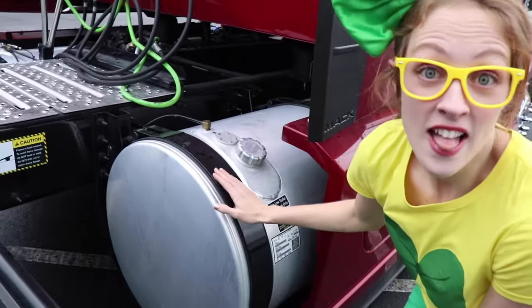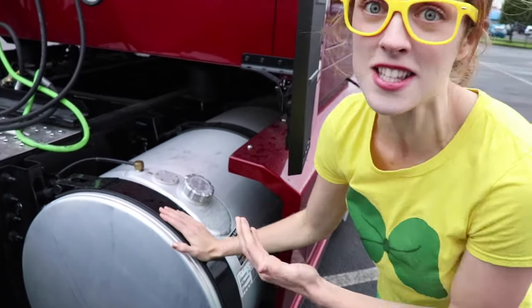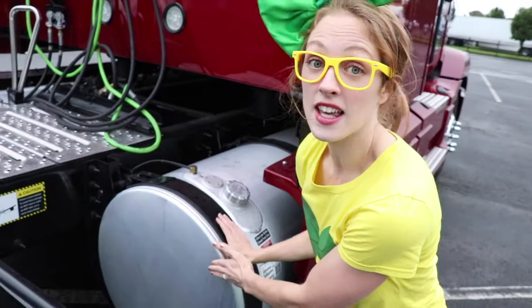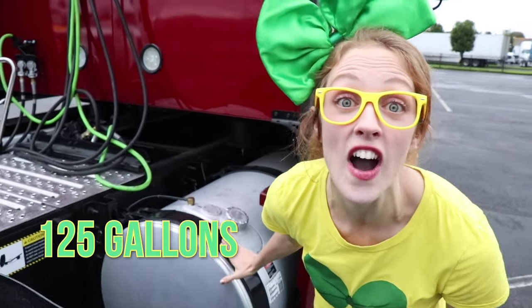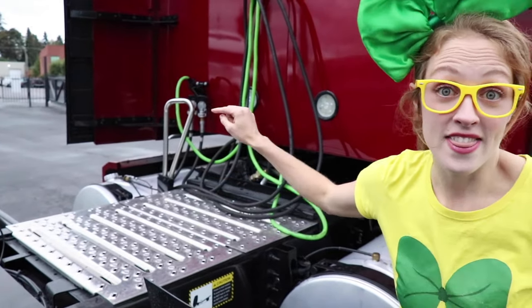Look right here — this is a big diesel tank. This holds the fuel to fuel this big semi truck. This tank can hold 125 gallons, and there's another one on the other side that holds 150 gallons. That is a lot of fuel, wow!